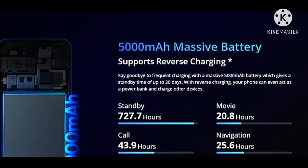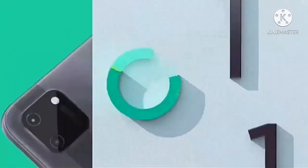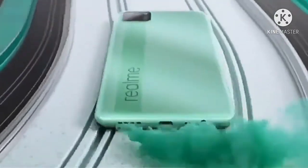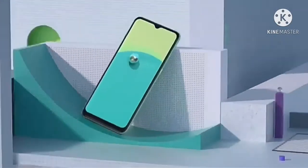3GB RAM, 32GB internal storage, 12 megapixel triple rear camera, and processor Qualcomm Snapdragon. Long battery options of 5000mAh and 6000mAh on the Realme C11. Camera is 12MP plus 2MP dual rear, selfie 5MP, and 2GB RAM 32GB storage variant also available.